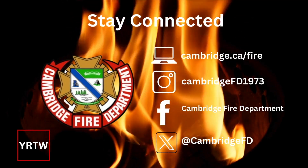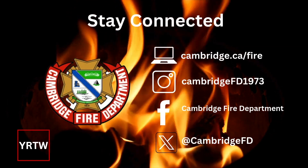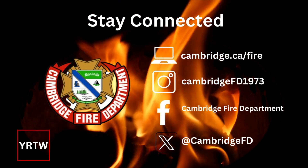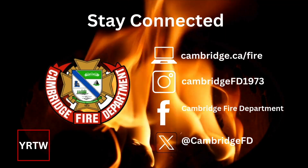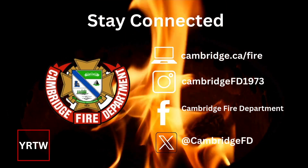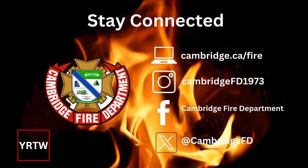For more information, you can always visit us at www.cambridge.ca. If you'd like to follow us on social media, we have daily fire safety tips. You can find us on Instagram at CambridgeFD1973, Facebook at Cambridge Fire Department, and X at CambridgeFD1973.